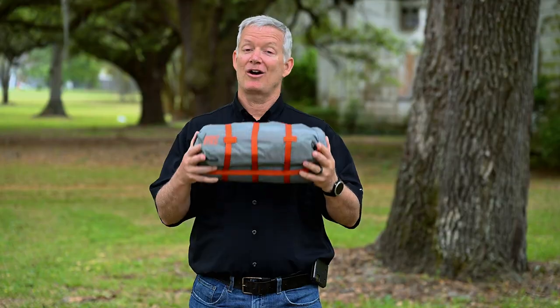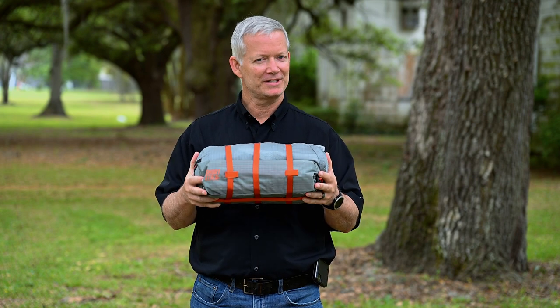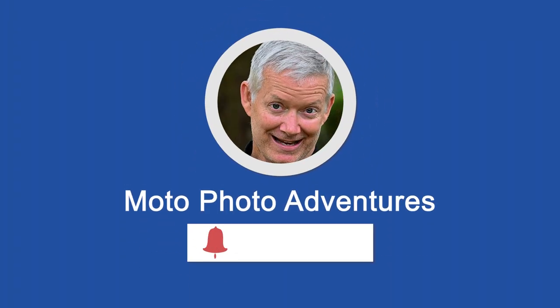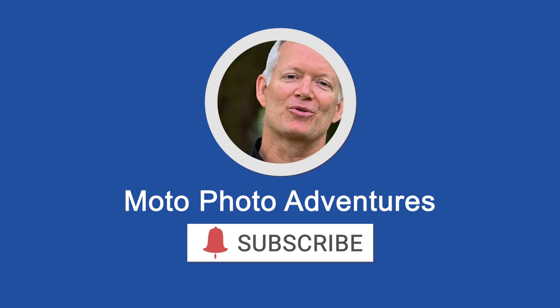I'll be doing a complete review of this tent — setting it up and showing you all the features I loved — but for now I just wanted to let you know I'm so excited to finally have a brand new high-quality tent for our next adventure. If I've missed any tents I should have considered, please let me know in the comments below. If you have this particular tent, I'd love to hear your feedback. Don't forget to hit like and subscribe — it really helps small channels like us who are trying to bring you content that saves you time and money.